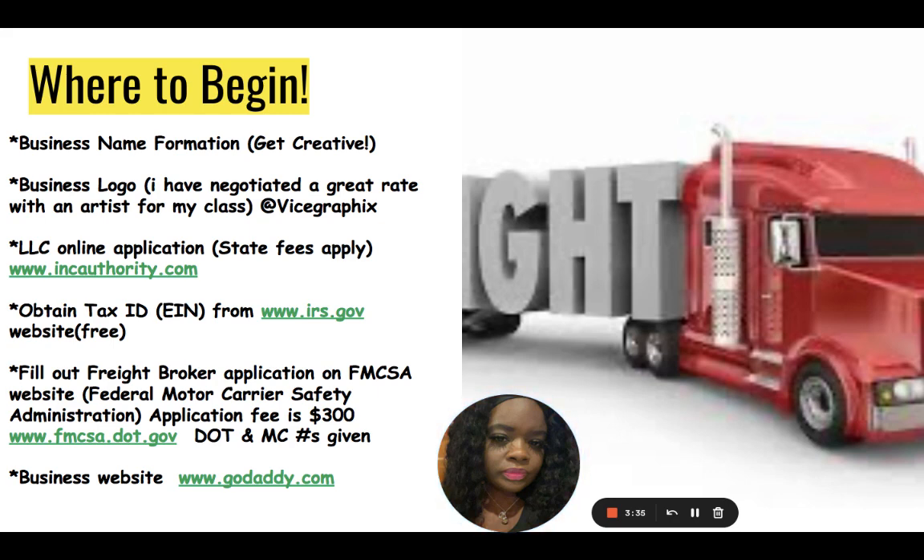Nobody will share these numbers with you — these are the same numbers you see on the side of trucks when you're driving down the highway. A business website can be obtained at www.godaddy.com. In the next slide we will discuss websites. I will give you guys a website template — feel free to copy the template word for word; you can add your own logo and your own business information. If you have any questions about where to begin any of these things, we can discuss that in our private Facebook group for the class.